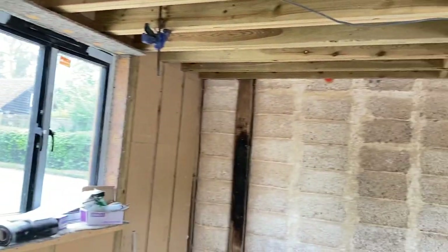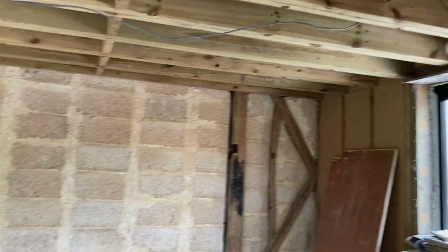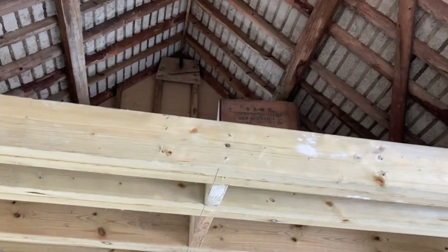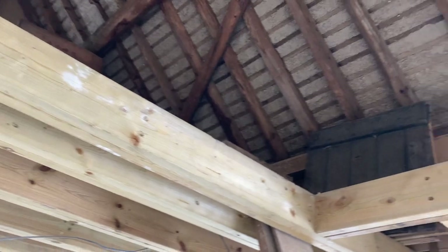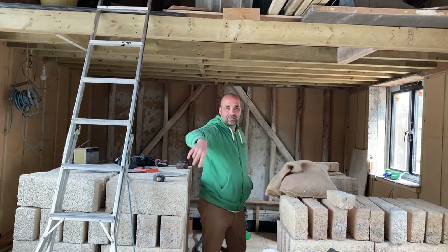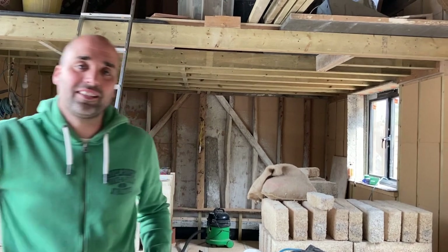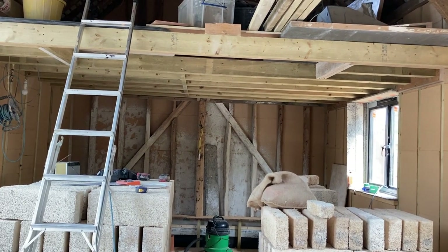There will be two storeys. One set of stairs goes up to one bedroom, another set goes to the second bedroom. There's a bathroom and a kitchen in there. This space is open plan — it'll have a table, and behind the stairs will be a little snug. I'll probably put a wood burner in the corner.